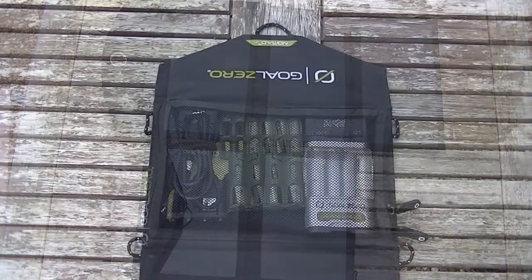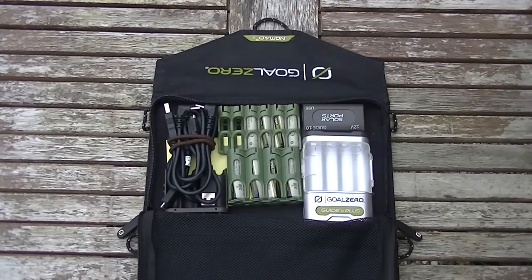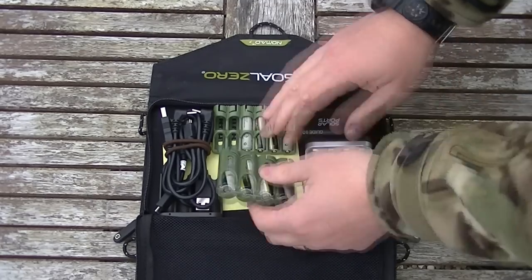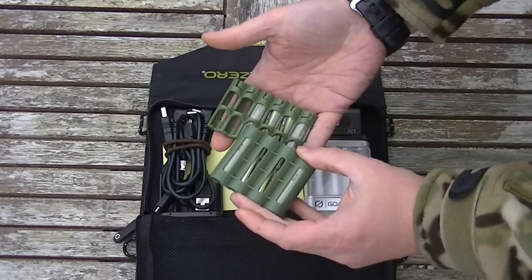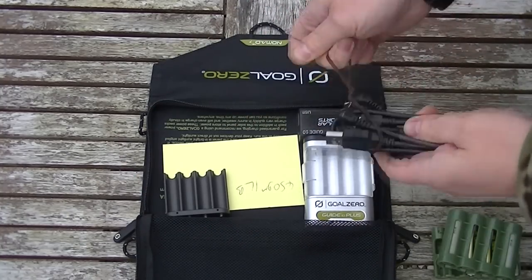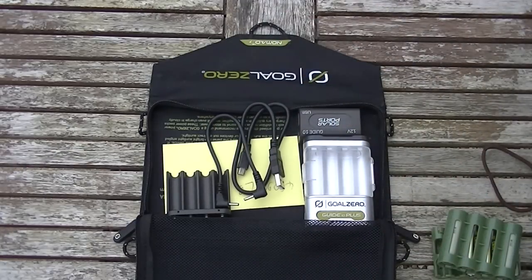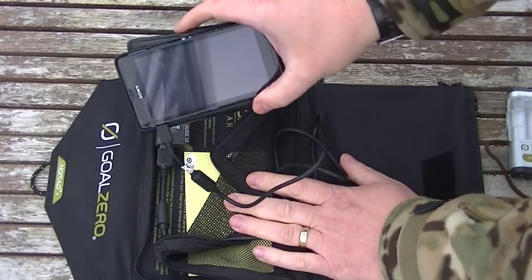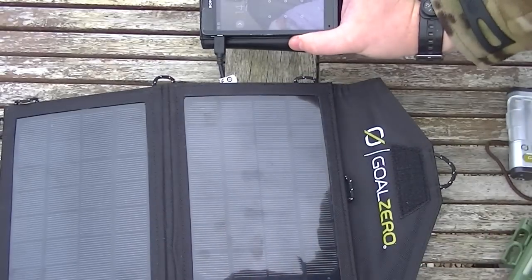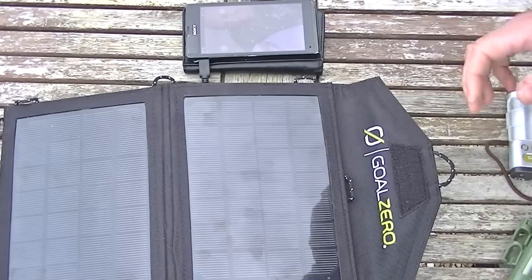We're going to plug devices into them on an overcast day to see if they actually work. Starting with the Nomad 7 — this is how I like to have mine set out, personal preference. You've got the Guide 10 Plus which is its own little charging unit, and I store my batteries in these little caddies here — keeps everything together, stops it all rolling around. Let's get this rigged up. There's nothing happening when it's face down, but as soon as I turn it over and face it to the sky, instantly it's charging — no problem at all.